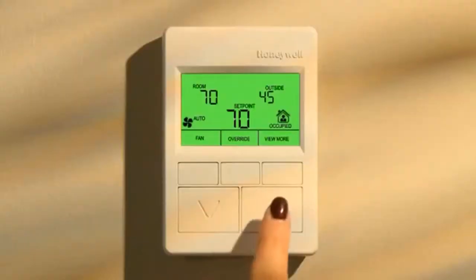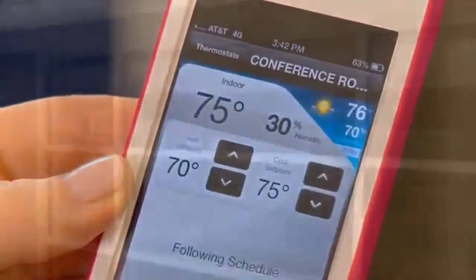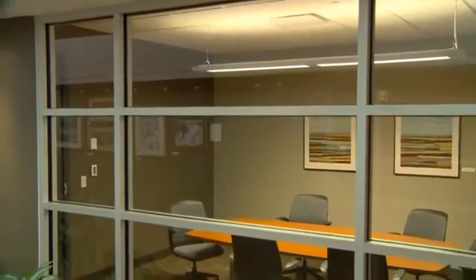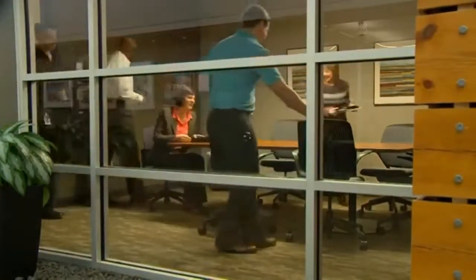If she wants to change the temperature, that's easy. Thanks to improvements in user interface technology, she can use the nearest wall module, her computer, or even her smartphone. Smart building systems also make sure that the meeting room is set to the right comfort settings for the number of people that show up for a scheduled meeting, and that lights come on when they arrive.